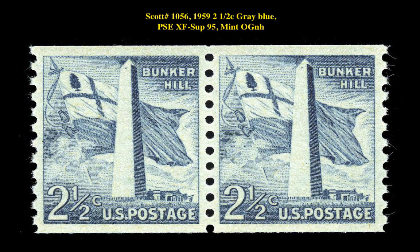Our first stamp highlight is a Scott number 1056, 1959, 2.5 cent, gray blue, PSE XF Superb 95, Mint Original Gum Never Hinged. This Liberty Series issue is currently listed at $70.